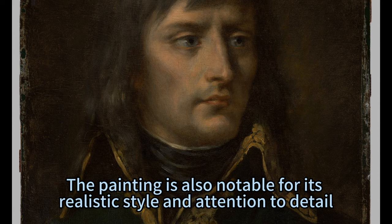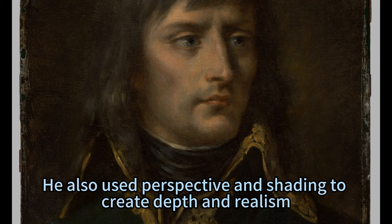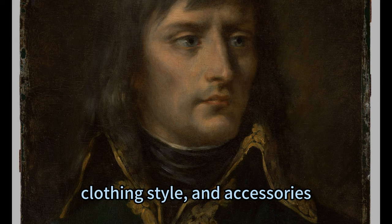The painting is also notable for its realistic style and attention to detail. The painter used oil on wood as his medium, which allowed him to create rich colors and textures. He also used perspective and shading to create depth and realism. The painting shows Napoleon's physical features clearly, such as his hair color, eye color, skin tone, facial expression, posture, clothing style, and accessories.